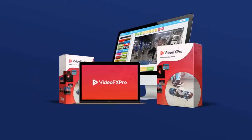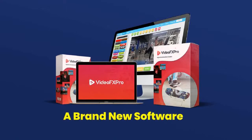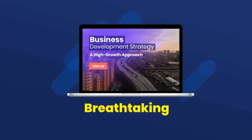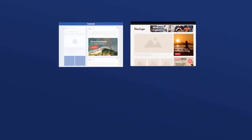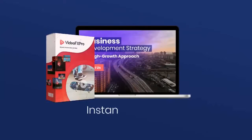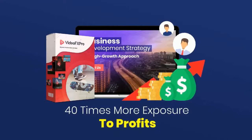That's why we built VideoFX Pro just for you — a brand new software engineered to stop customers in their tracks, creating breathtaking hybrid animations that command attention so you can get buyers. Mesmerizing animations for your social media profiles, banner ads, websites, blogs, and emails. VideoFX Pro instantly hijacks customer attention and gives you 40 times more exposure to profits.